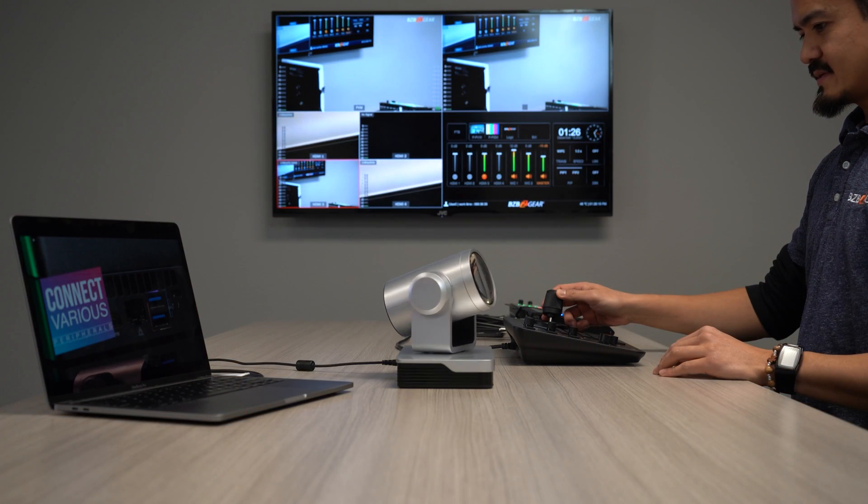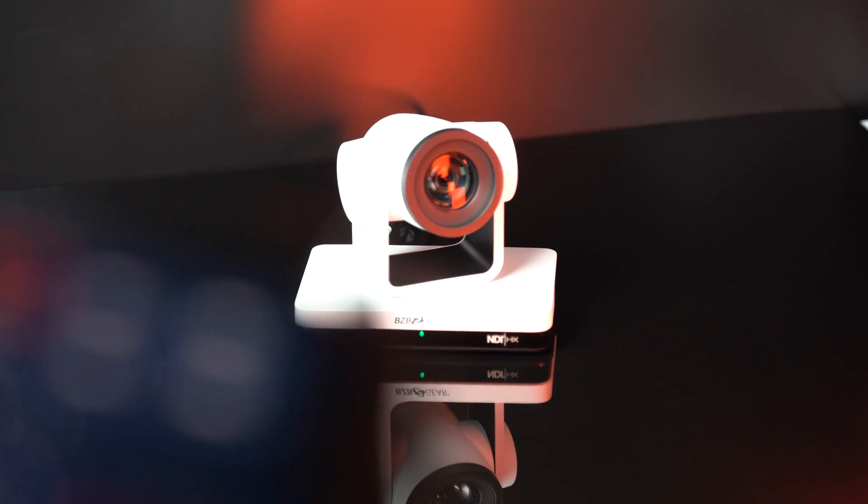Whether you're purchasing the VPTZ or the UPTZ, our PTZ cameras support joystick controllers as well as software programs. If it's an NDI camera, you can use NDI tools. You can also use BG PTZ Control, which is downloadable at the Apple Store for Apple mobile devices, and we also have a program for PCs and Macs if you're looking for a computer version.